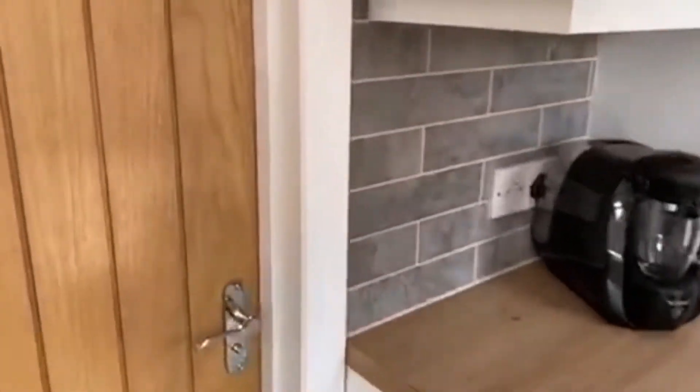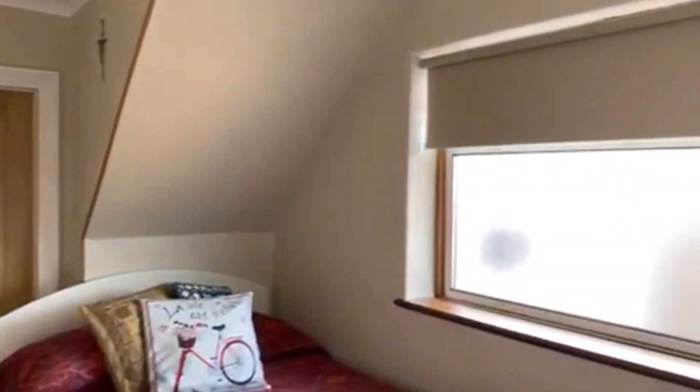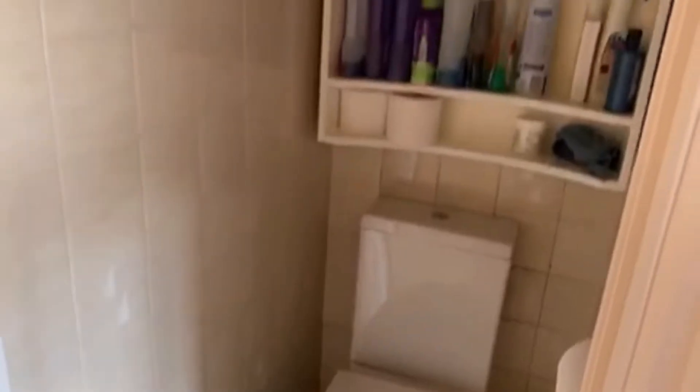This is where the third bedroom lies — through this door into another door there. Good size really for a third bedroom. It's on the ground floor of course, so you need to take that into account. Dual access on it, very handy. There's a downstairs toilet as well.